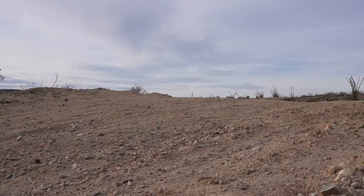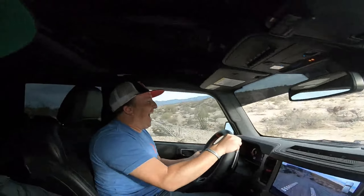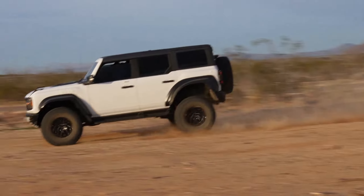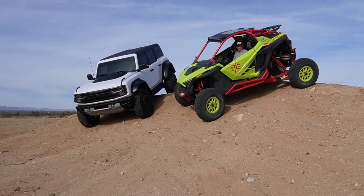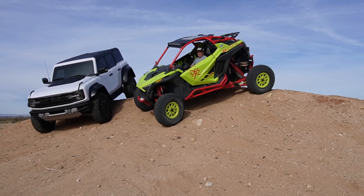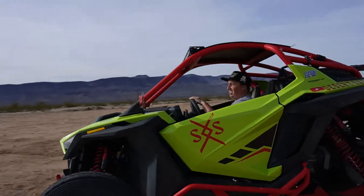Which one's gonna win? We're airborne there. Side-by-sides are better. Driven that Bronco all of like a couple hundred feet. You can just tell that suspension is butter — just glides over the bumps. This thing is smooth.